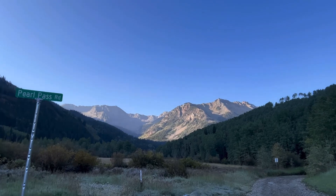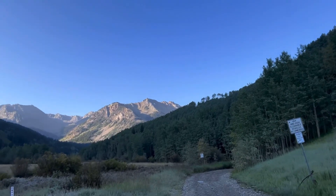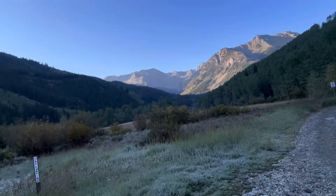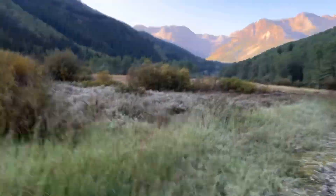This is the Pearl Pass road. We're looking up at Star Peak and Mace Peak and it is cold. You can see there's a pretty heavy frost and the temperature is around 32 degrees.